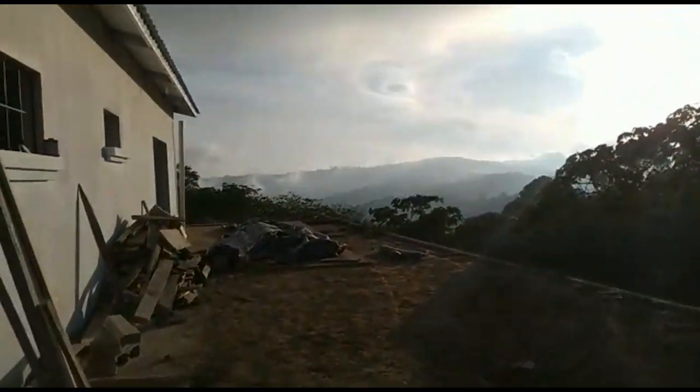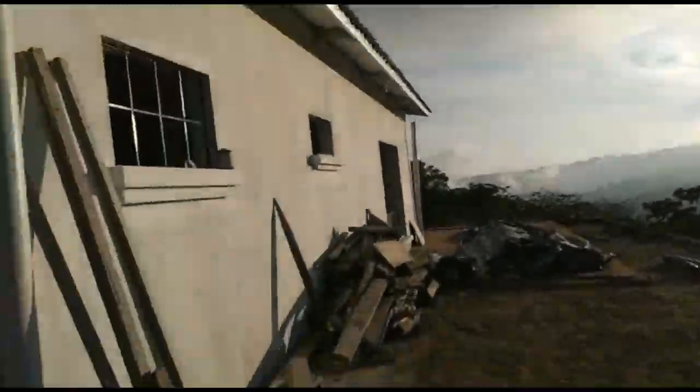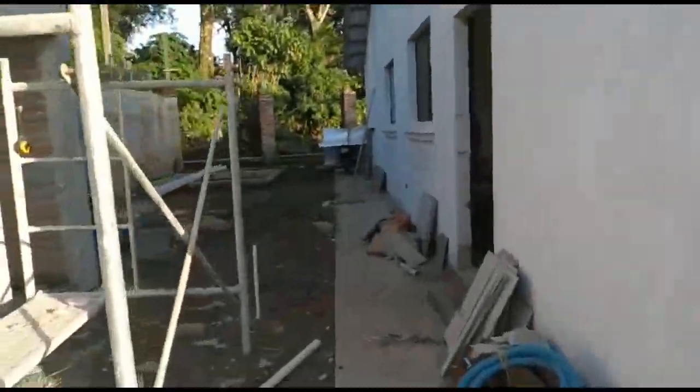This time we're starting with the bodega, or the shed. The builder is basically showing us that work is ongoing — it's taking a little bit of time but it's getting there.